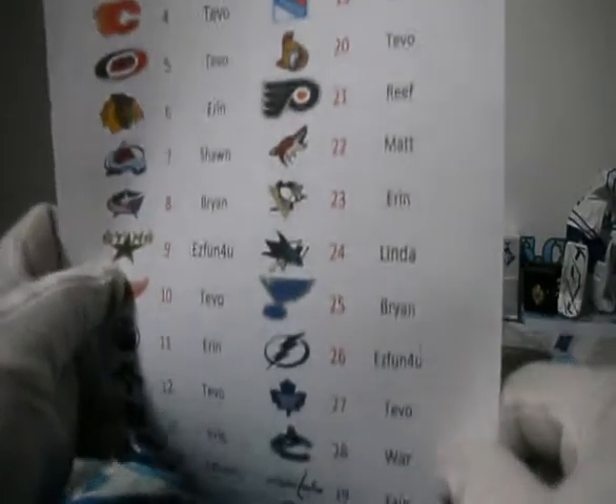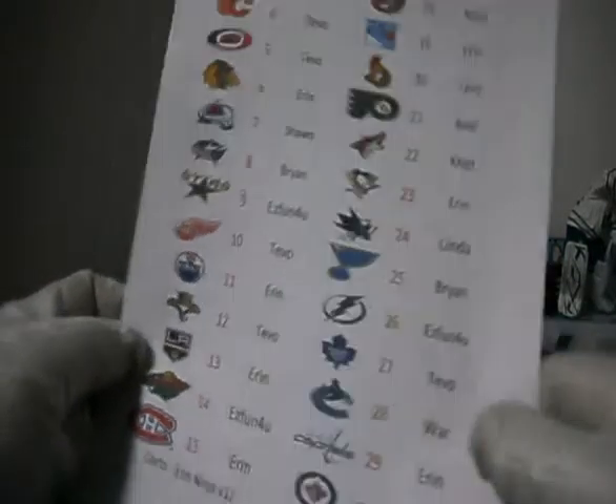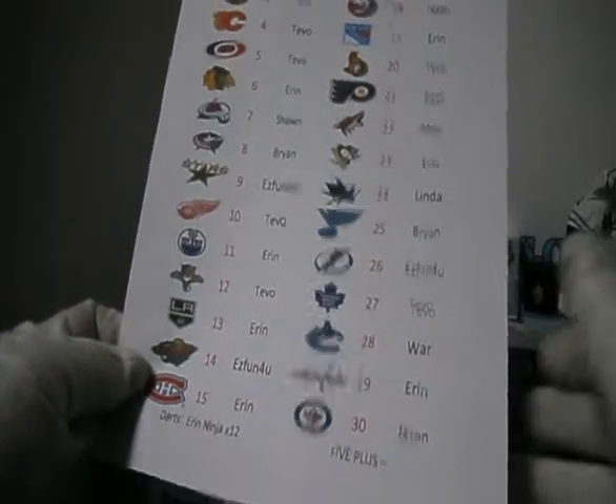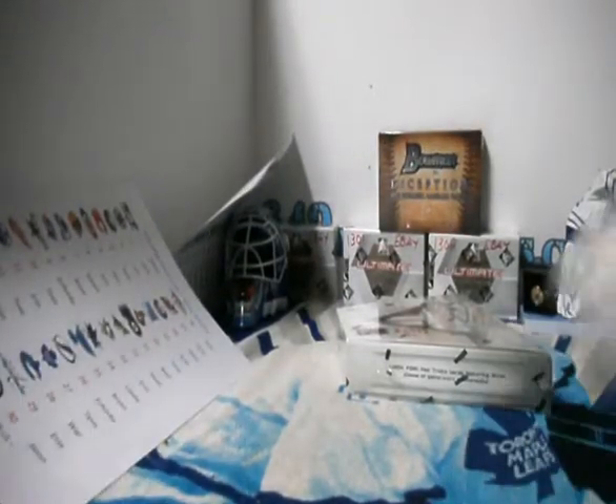Reef, and Matt, and Linda, and wow, a lot of people in this one — War Machine, and Jason. So I'm glad to see a lot more people in this one. Bids weren't super high. There isn't enough for another box, but there is enough for more prizes.